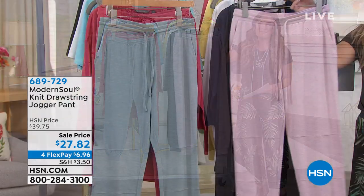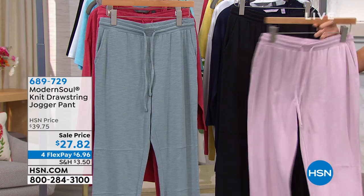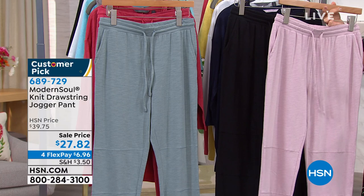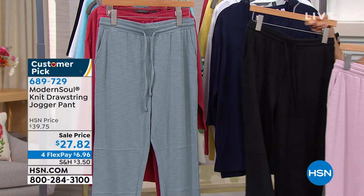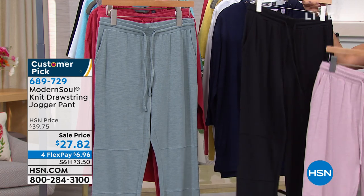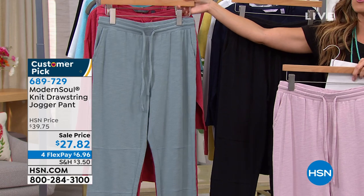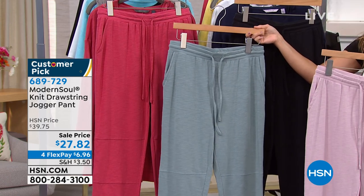Found yourself wearing the same old sweatpants or perhaps an old pair of boxers and you're thinking, I could definitely use an upgrade. Well, Modern Soul is a fantastic brand because they bring us loungewear that's sophisticated, it's pulled together, and it's definitely going to be your out and about type of wear when things get a little more back to normal. And we have some brand new items to share with you.